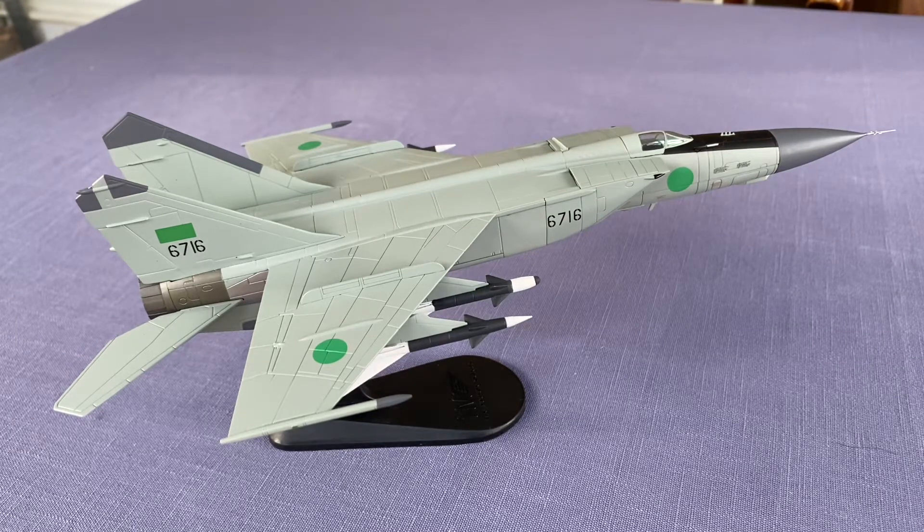On July 9, 1967, the new aircraft was first shown to the public at the Domodedovo airshow, with four prototypes — three fighters and one reconnaissance aircraft — making a flypass.